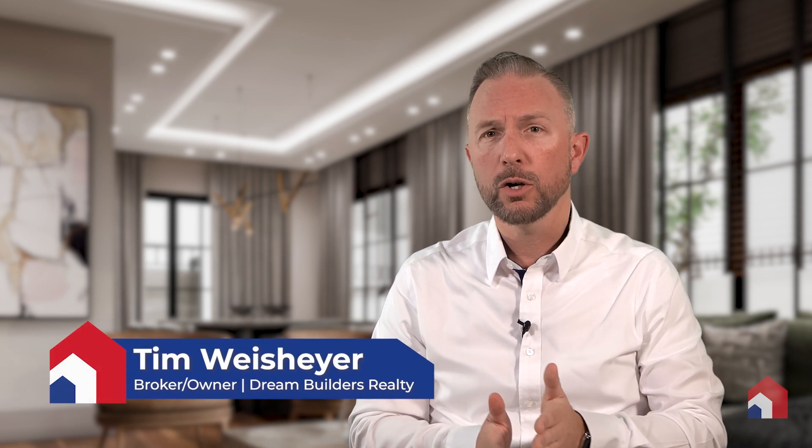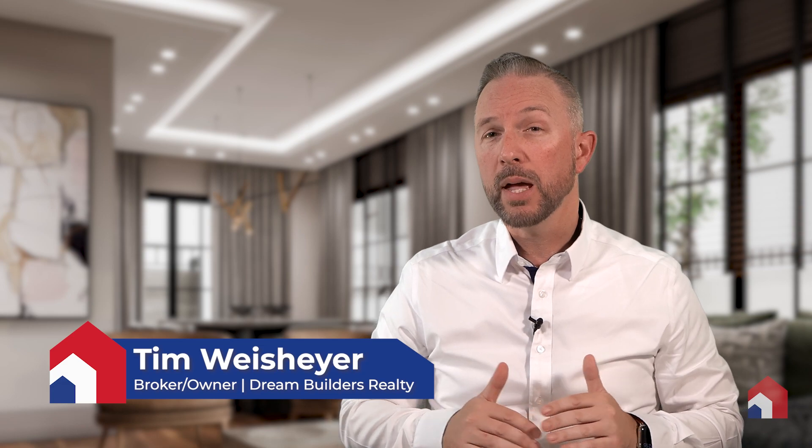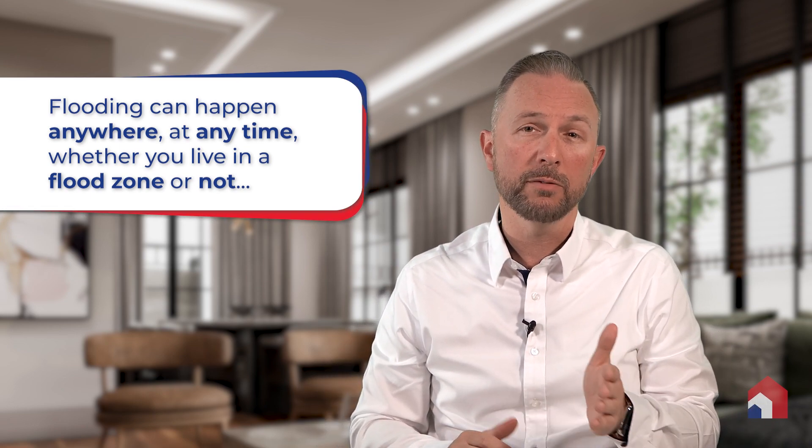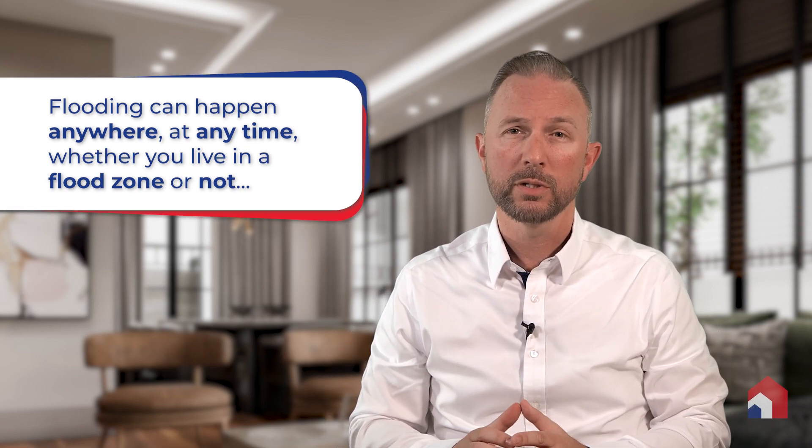In Central Florida and certainly beyond, the topic of flood insurance is, unfortunately, pretty popular right now. After hurricanes Ian and Nicole wreaked havoc on our state, many homeowners were left dealing with the aftermath of an unexpected and pretty devastating amount of flooding in their homes. It was a harsh way to realize that flooding really can happen anywhere at any time, whether you live in a flood zone that requires insurance or not.